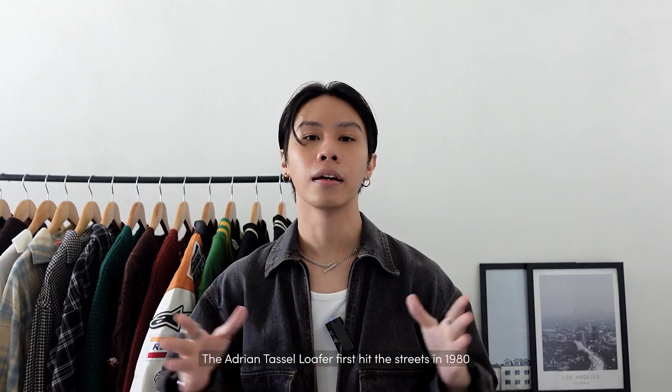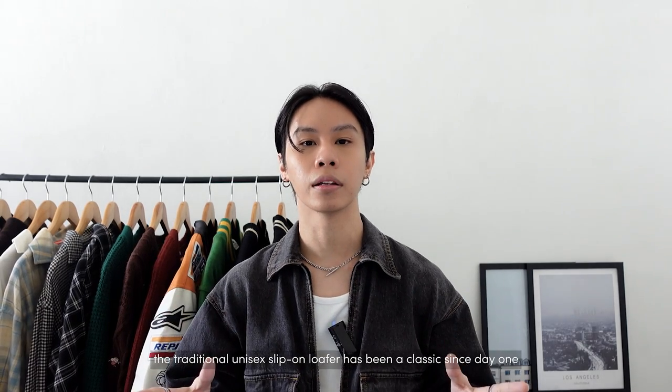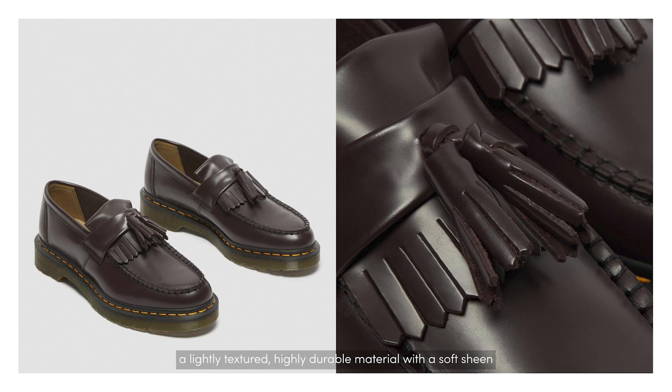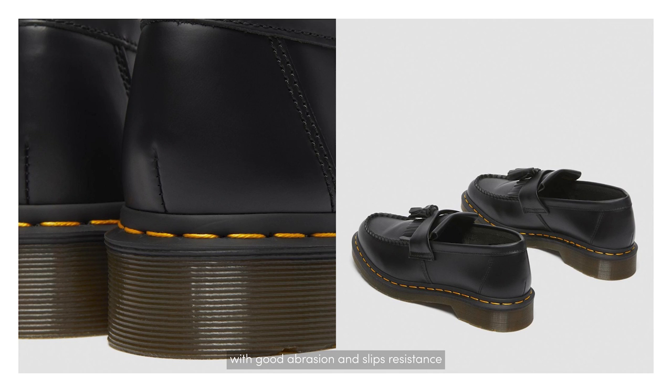The Dr. Martens Adrian Tassel Loafer first hit the streets in 1980, with double tassel and cutie fringe. The traditional unisex slip-on loafer has been a classic since day one, crafted from smooth leather — a lightly textured, highly durable material with a soft shine. This loafer is a Goodyear welted slip-on shoe, a construction method that allows it to be resoled, sitting on their iconic air-cushion sole and is oil, fat, abrasion, and slip resistant.